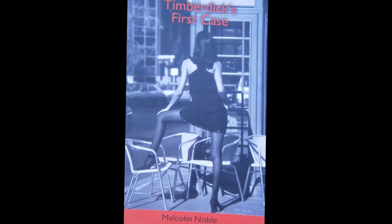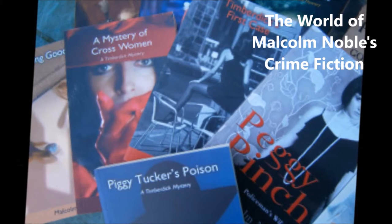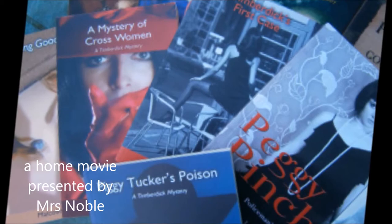It's 10 years this month since Malcolm Noble's first mystery novel was published. The world of Malcolm Noble's crime fiction. We're going to mark those 10 years with a look behind the pages — how does he write, what does he read, and what fires him up about his life as a mystery writer?